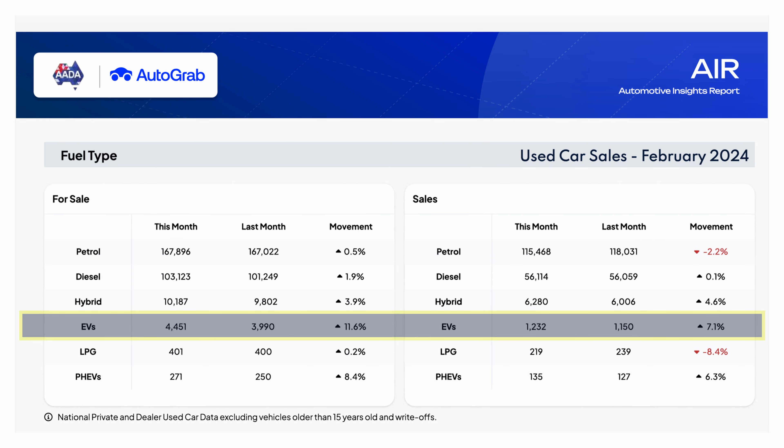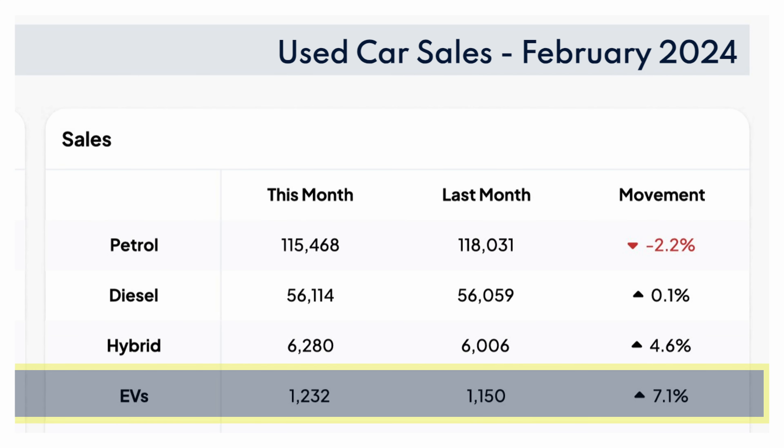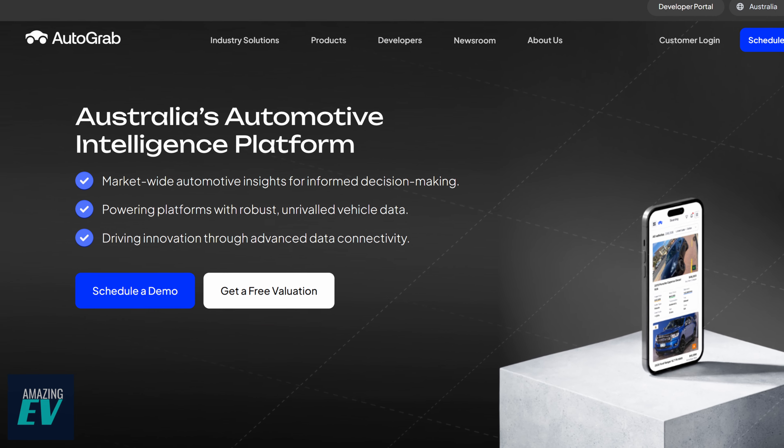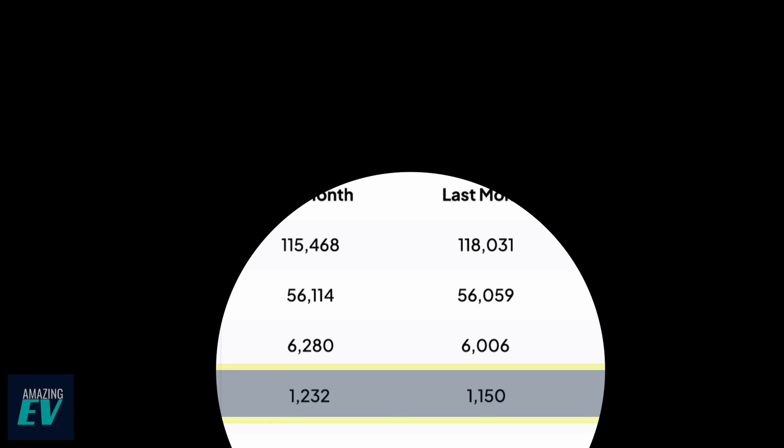The first thing not to forget is you're not alone. Over 14,000 used EVs were already sold in 2023, and that's about 1,100 a month — all according to data from our friends at Autograb, who count everything in the used car market. Just like new EV sales, used EVs are growing and growing fast.